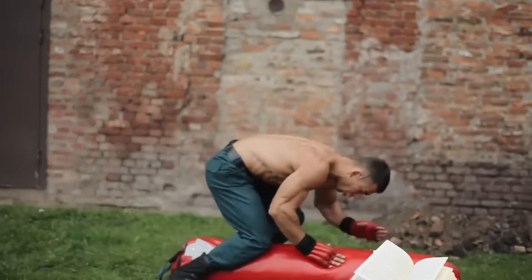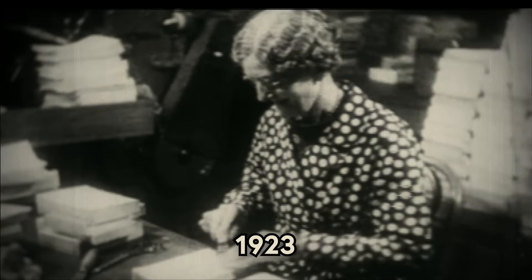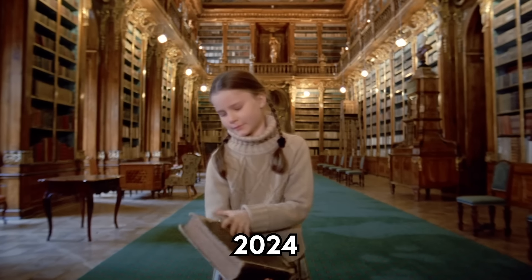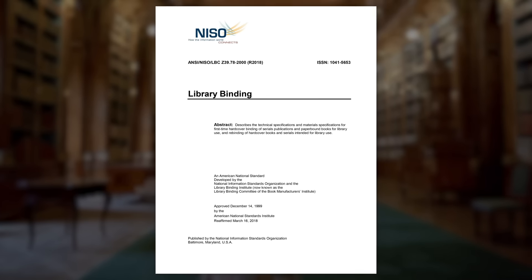The standard dates back to 1923, and a group of school librarians who were sick of watching their books fall apart. They established the first standard, and in the century since, it's evolved with changing technologies and priorities. This is the current version, adopted in 2000.